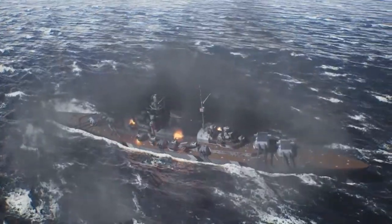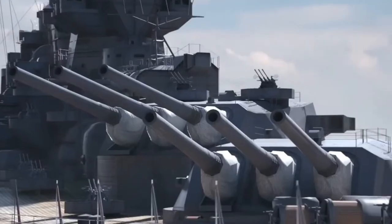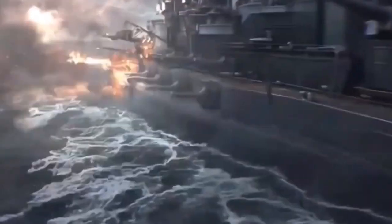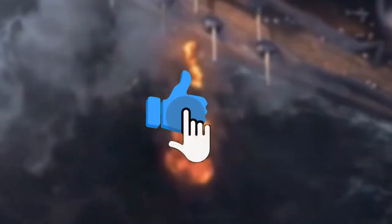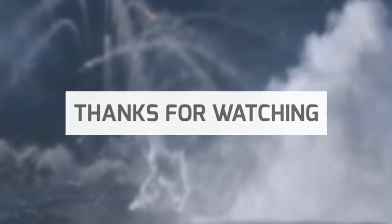Thanks for watching the video. Please don't forget to check out our video on what would happen if the Yamato faces a modern-day destroyer. If you have any thoughts or comments, be sure to drop them in the comments section below. If you enjoyed this, drop the video a like and share it with your friends. Thank you so much for watching — we're looking forward to making more incredible content. Make sure you're subscribed, and I can't wait to see you in our next video.